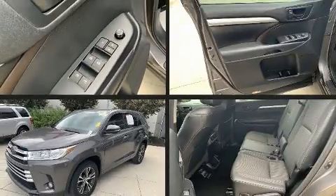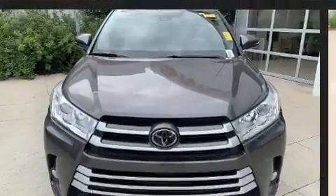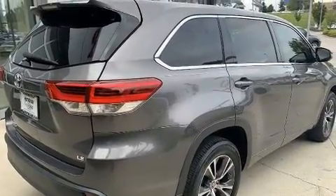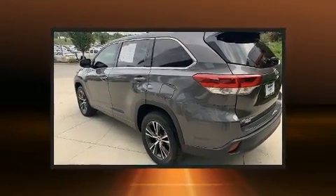Load your family into the 2017 Toyota Highlander with fewer than 35,000 miles on the odometer. This four-door sport utility vehicle prioritizes comfort, safety, and convenience. It features a front-wheel drive platform, an automatic transmission, and a 3.5-liter six-cylinder engine.